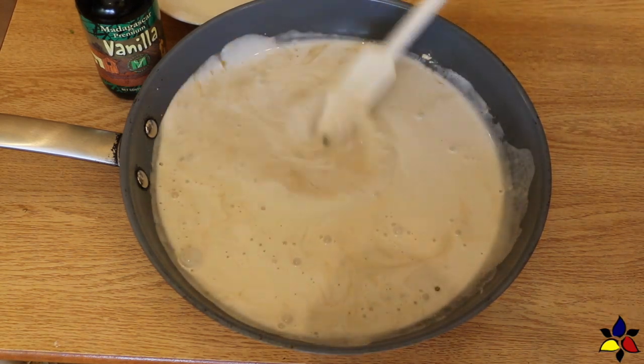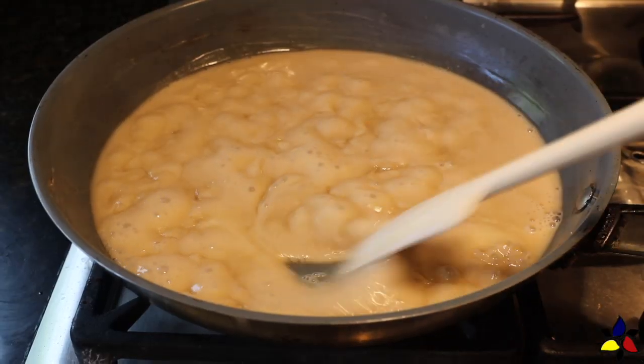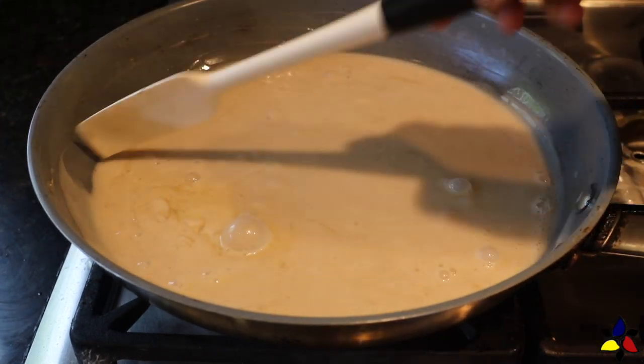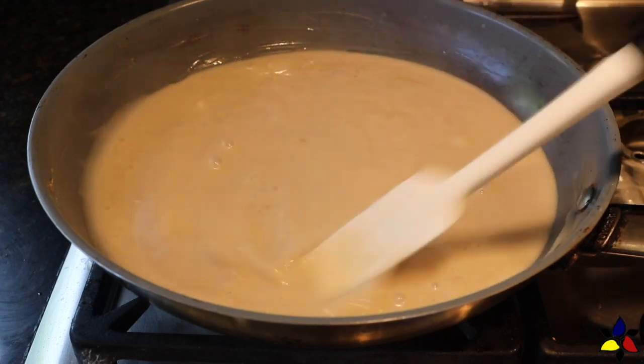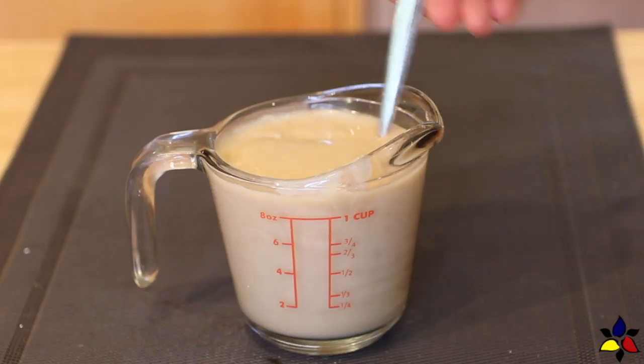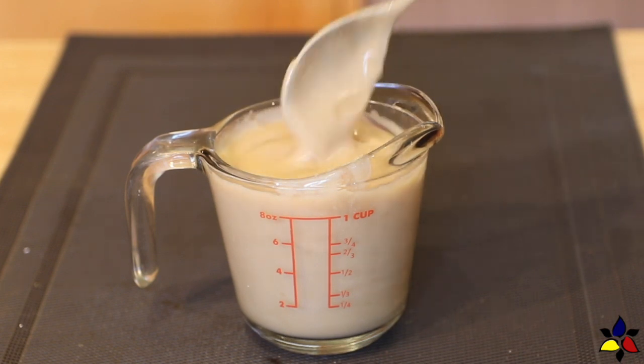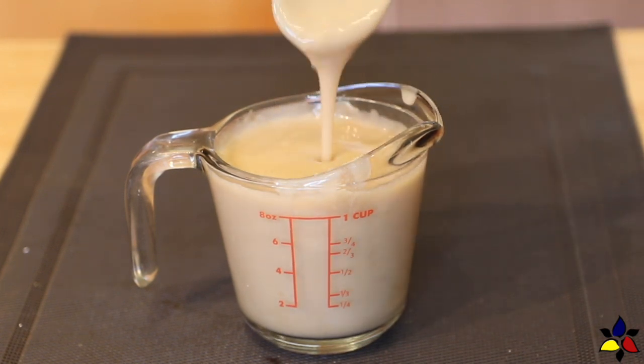I would recommend that you make the sweetened condensed milk first, and if possible, on the same day that you intend to make the fudge. Although you can liquefy the sweetened condensed milk, it's just so much easier to make it on the same day. After you've made the sweetened condensed milk, set the bowl aside to allow enough time for it to cool down a bit.